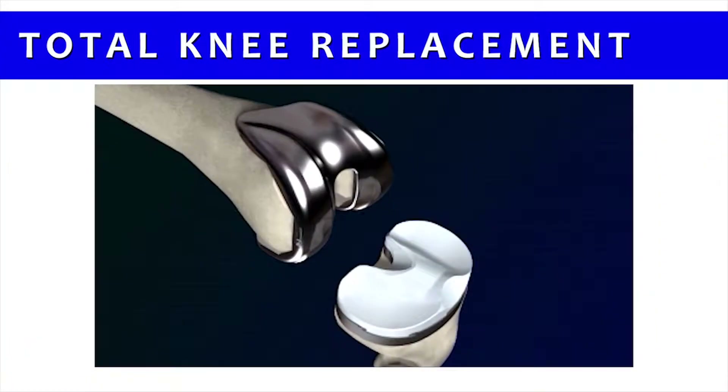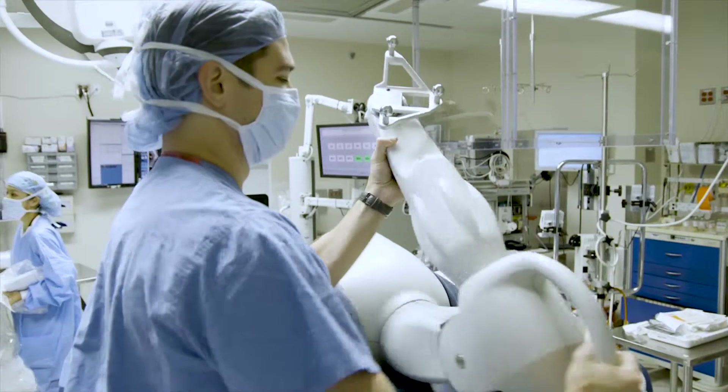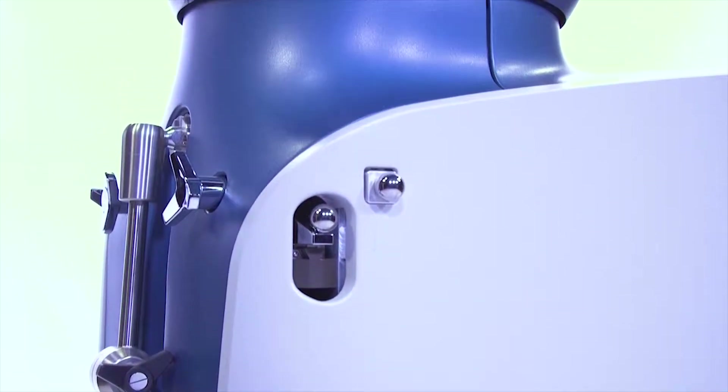One of the neatest things about knee replacement is it continues to advance. One of the things we now have available to us is robotics. The robotic knee replacement is now available at Altman Oroville Hospital. The MAKO robotic arm assisted technology is the newest form of technology we have for total knee replacement.